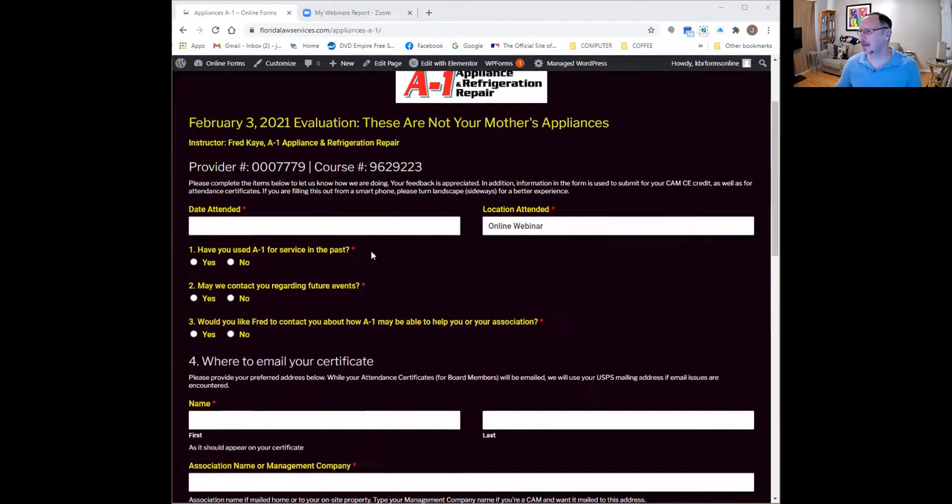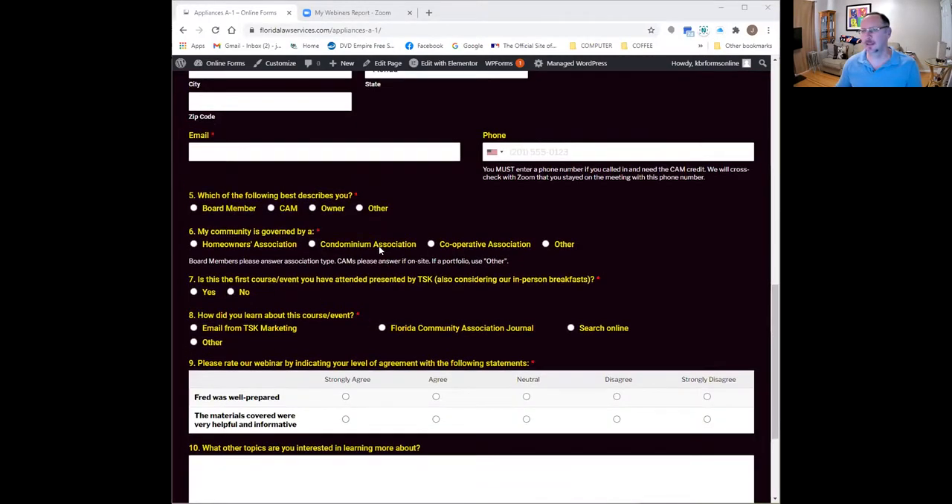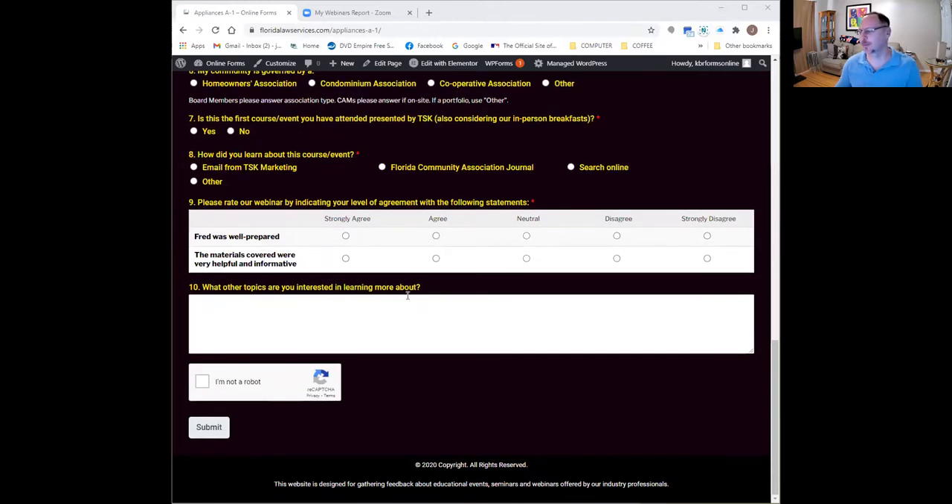This evaluation isn't that long — it goes quickly. Once you hit submit, we'll have the information we need for your attendance certificates and to apply your CE credit. On the confirmation window showing a successful submission, you will find the link for the gift certificate for A1 Appliance and Refrigeration Repair. With that, Marielle and Fred, back to you — let's put up the first slide.